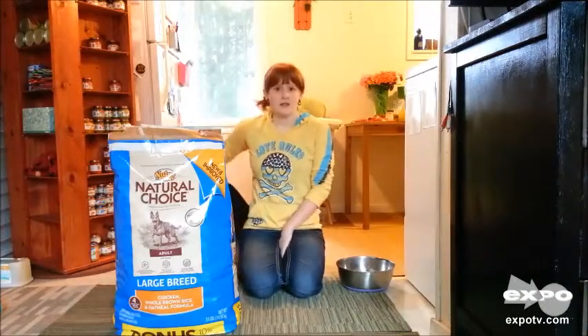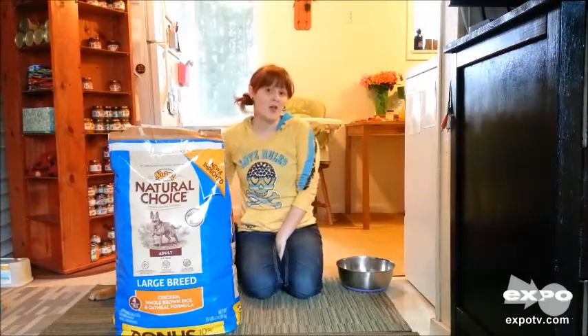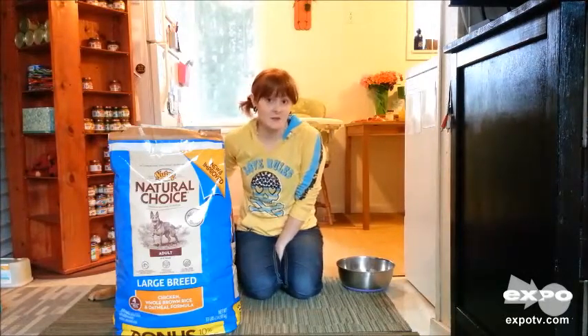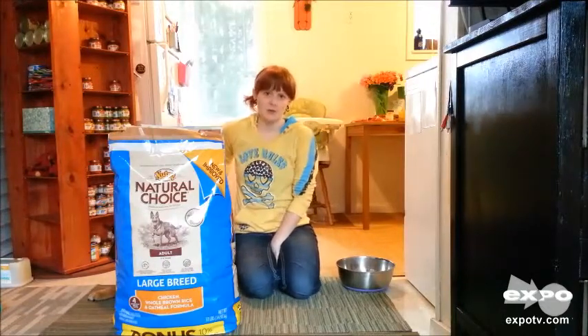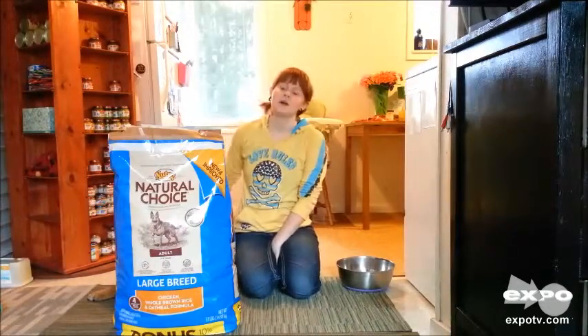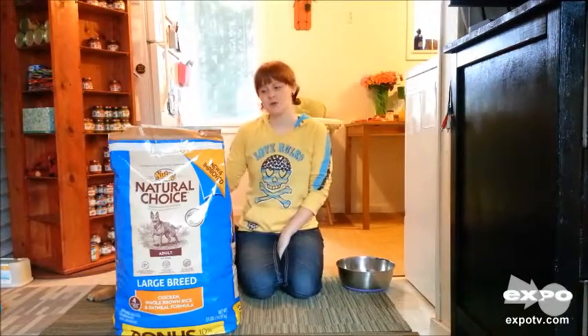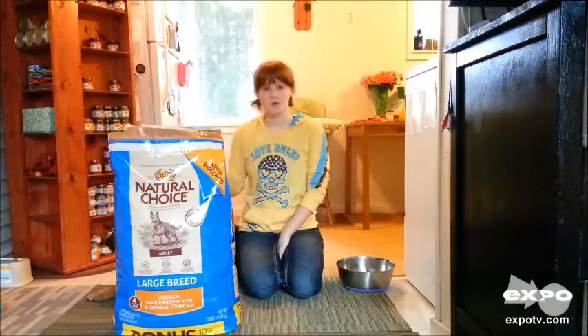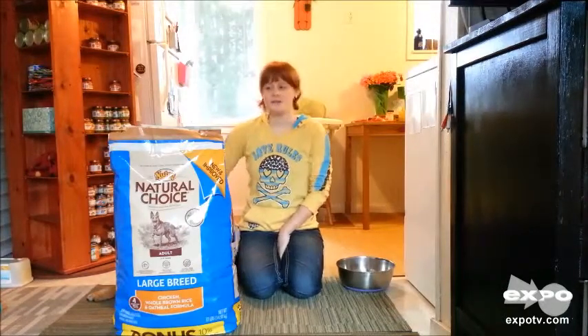When we first got him we tried a couple other brands that weren't quite as nice, and we found that he was pooping a lot and large — he's a 70-pound dog, so they're large. We talked to the representative at the pet food store and they said it's because a lot of foods contain more fillers. The Neutral Natural Choice and the Neutral Ultra brand don't contain those fillers, so you have to feed the dog less.